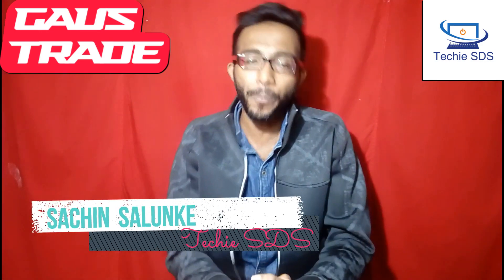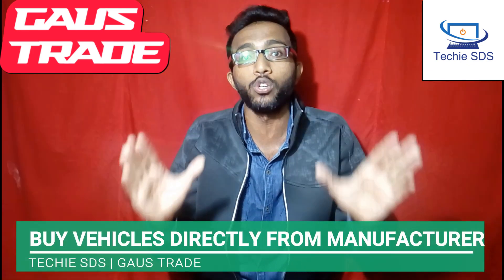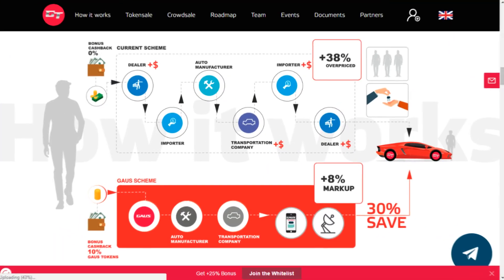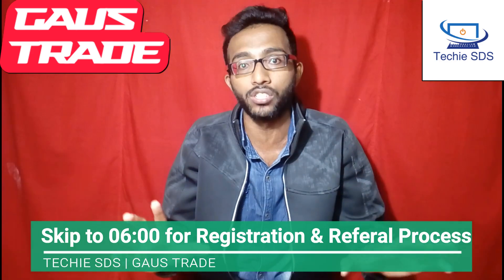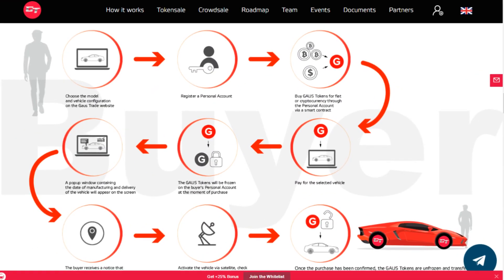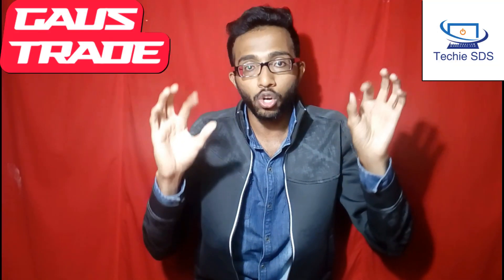Hi everyone, welcome to our channel. Today this video is all about Gauss Trade. Gauss is the first blockchain-based platform in the world which will allow anyone to buy new vehicles directly from the manufacturer with up to 30% discount — and this has been made possible by cutting off auto dealers from the chain between buyers and the manufacturer.